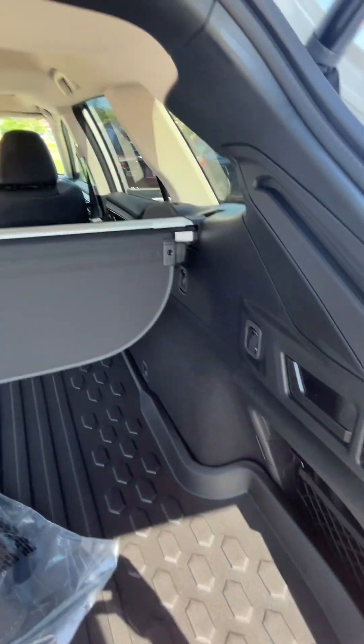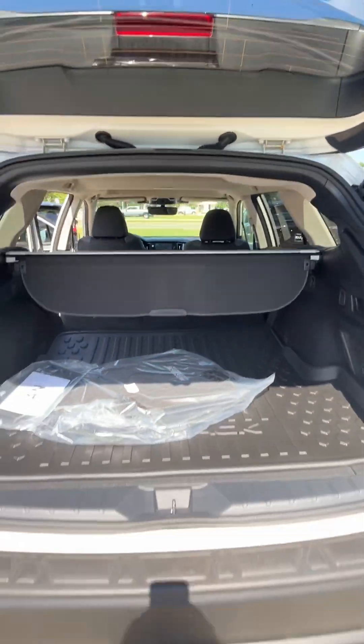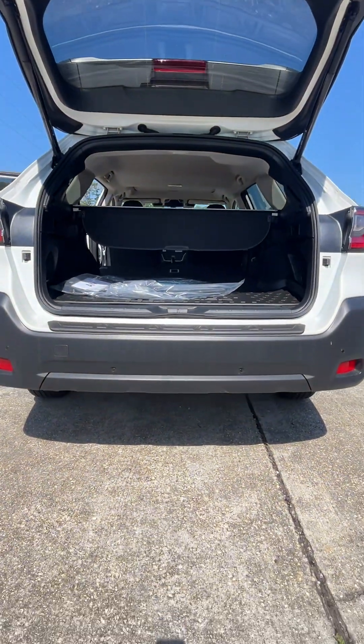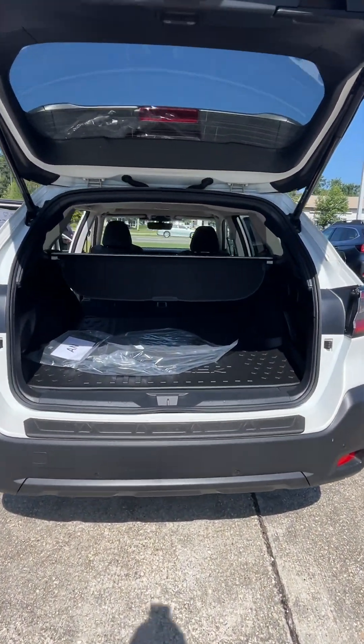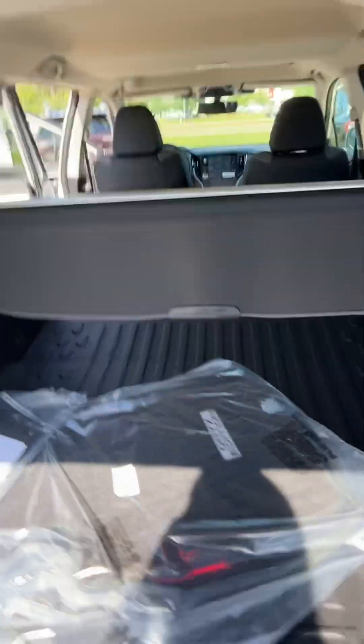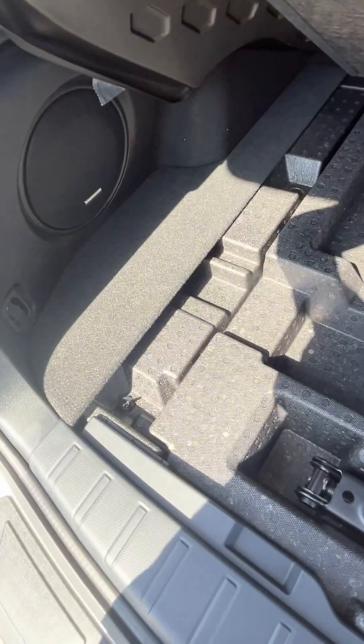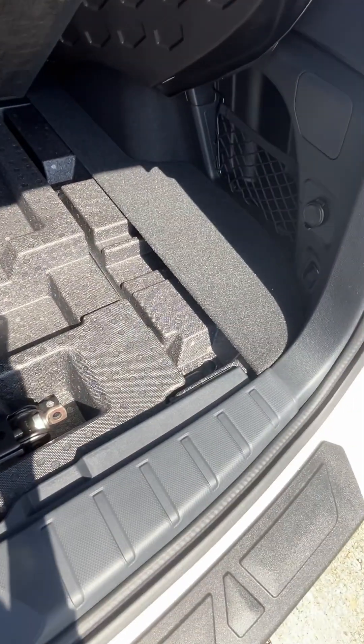Also, if you are in the cargo area and need to release the seats down, all you would do is simply pull and it's going to release the seat for you. So again, if we need to maximize cargo space we can certainly do that by just putting down those back seats. This cargo cover does come off and we can actually store it right under here instead of leaving it in the garage collecting dust.